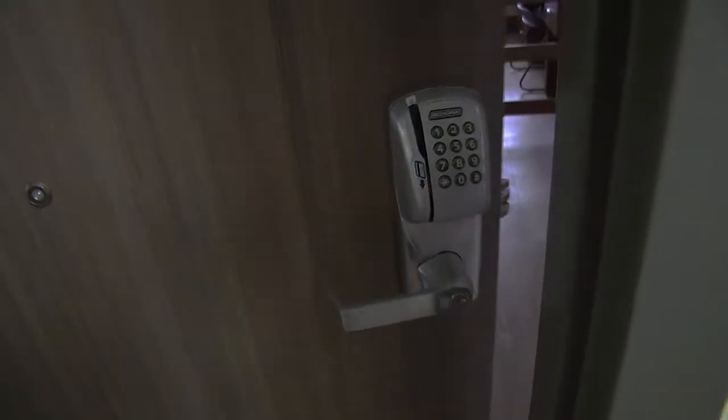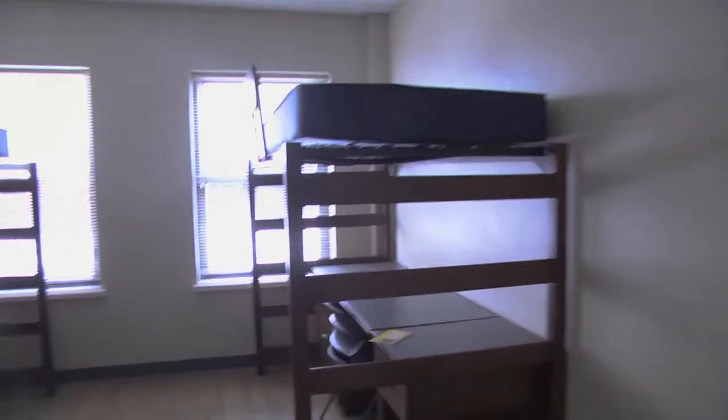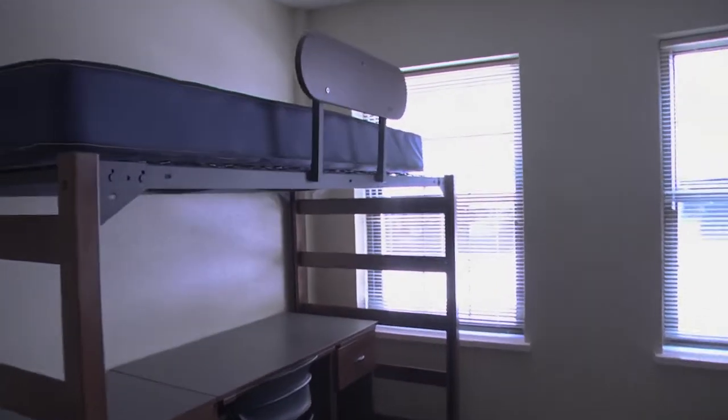After months of renovation, Martin's Residence Hall is finally done. Let's take a look inside. The blueprint of the building has not changed, but things like natural light, better flooring, and new appliances have been added.